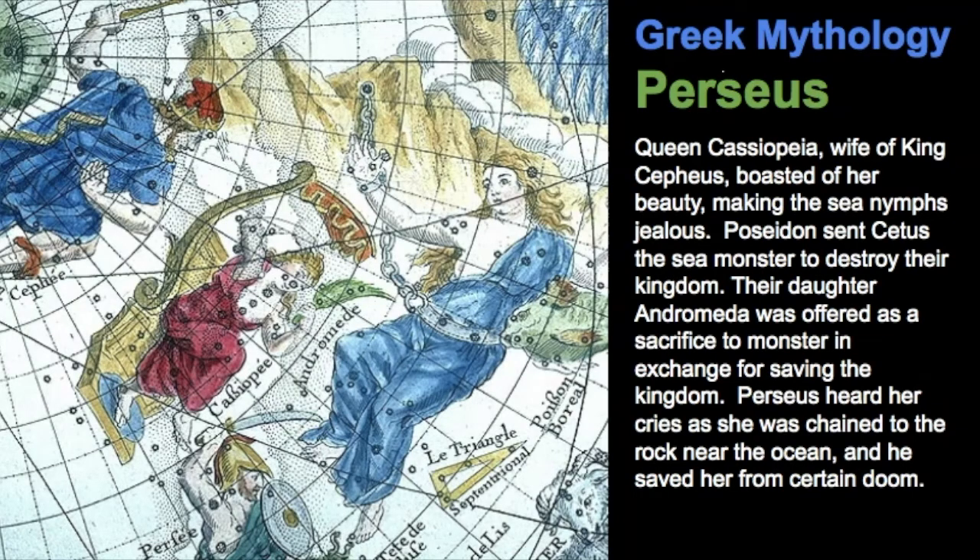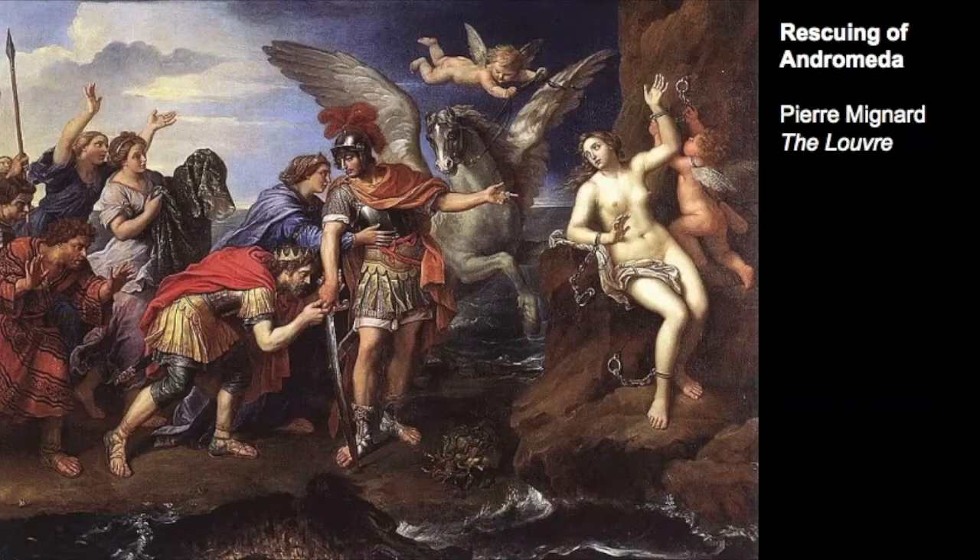In Greek mythology, there are a wide variety of legends about Perseus, many most likely derived from earlier Egyptian, African, and Arabic cultures. In one particular story, Perseus is connected to Andromeda and her family. Queen Cassiopeia, wife of Cepheus, boasted of her beauty, angering the sea nymphs, so Poseidon sent Cetus, a sea monster, to destroy the kingdom. Their daughter Andromeda was offered as a sacrifice to the monster. Perseus heard her cries as she was chained to the rock and came to save her. In the painting called The Rescuing of Andromeda, we can see all the characters: Perseus, Andromeda, Pegasus, Cassiopeia, Cepheus, Cetus the sea monster, and also the head of Medusa, which Perseus is often known for slaying.